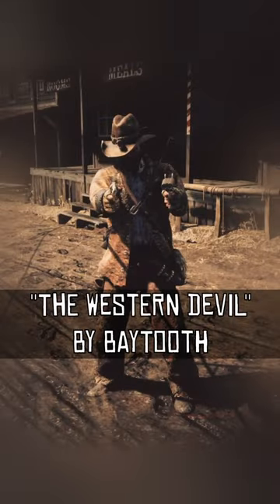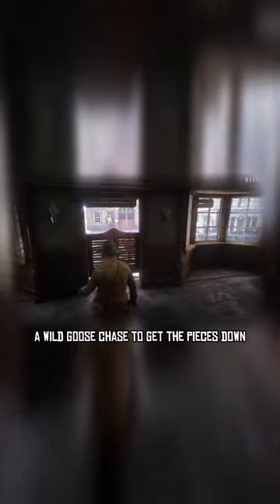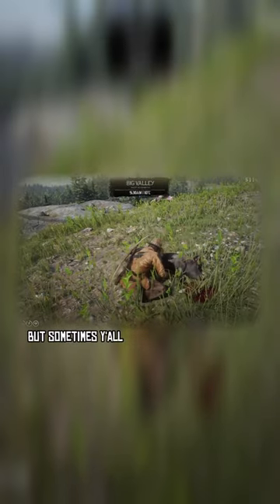Duke Showcase — The Western Devil by Baytooth. Before I even started, damn, this entire outfit was a wild goose chase to get the pieces down. Listen, I appreciate a good outfit, but sometimes I'll be doing too much.